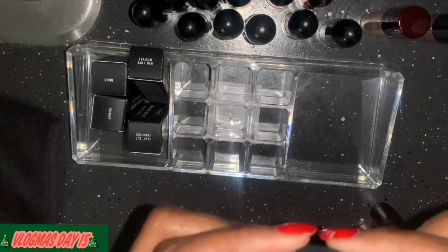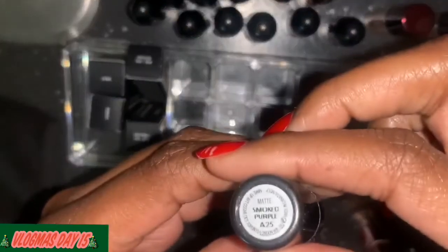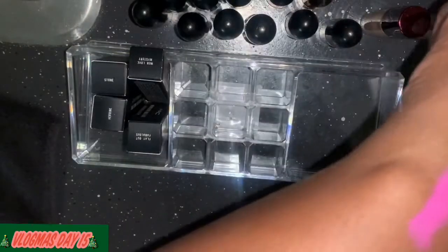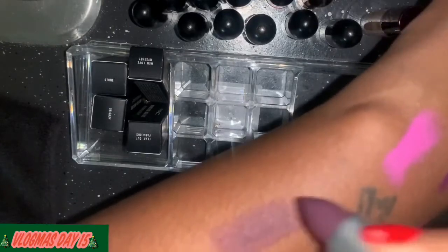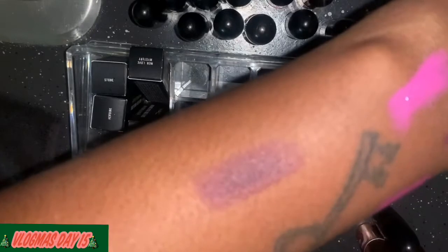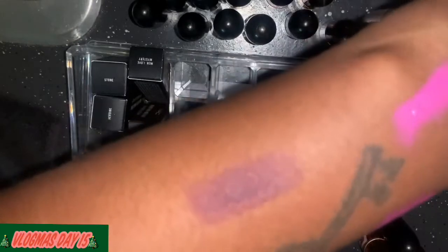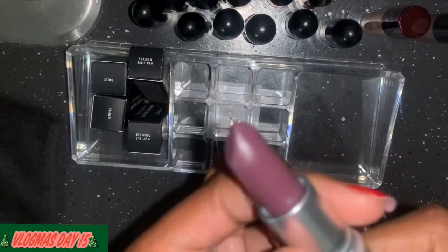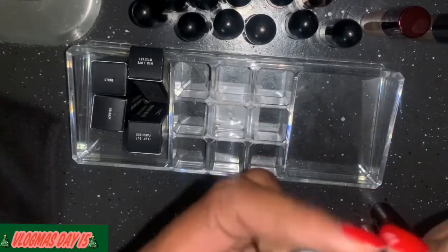This is Smoke Purple — I am not a fan, but I've never used this. Let me swatch it real quick. I can't get it to focus, but looking at it — never worn this before — so I'm going to keep it.